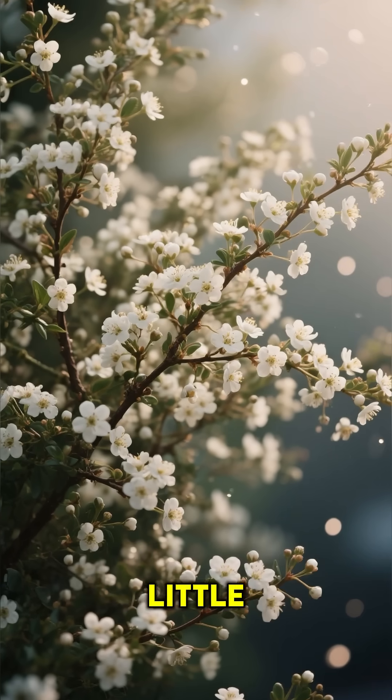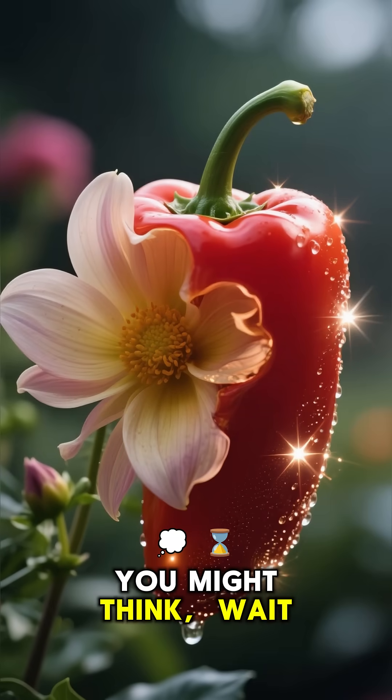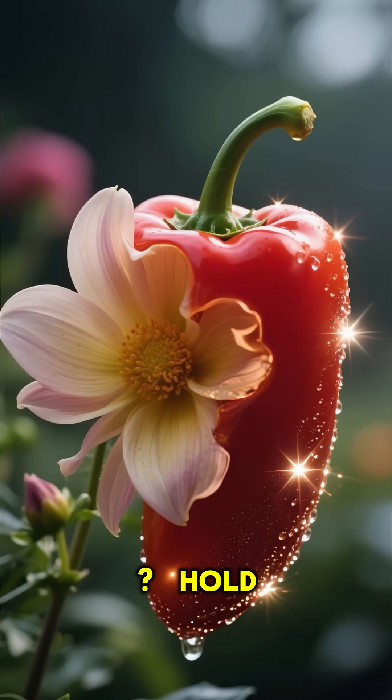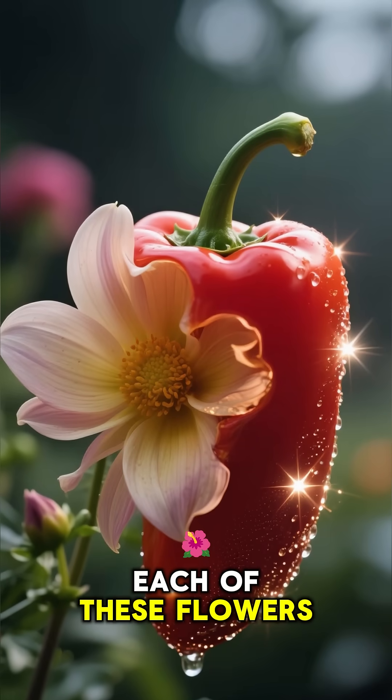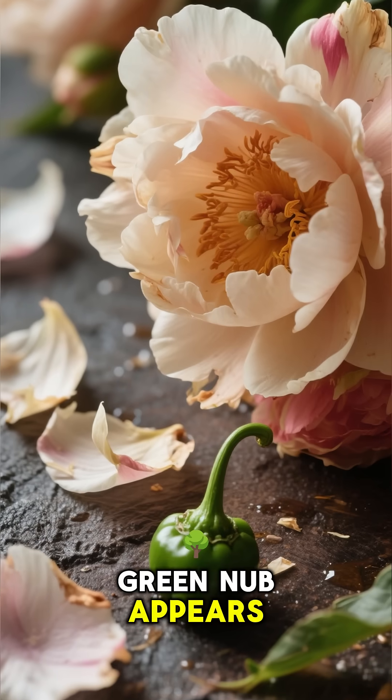Then, boom, little white flowers pop up everywhere. You might think, wait, where are the peppers? Hold on. Each of these flowers is a promise — it drops its petals, and a tiny green nub appears.